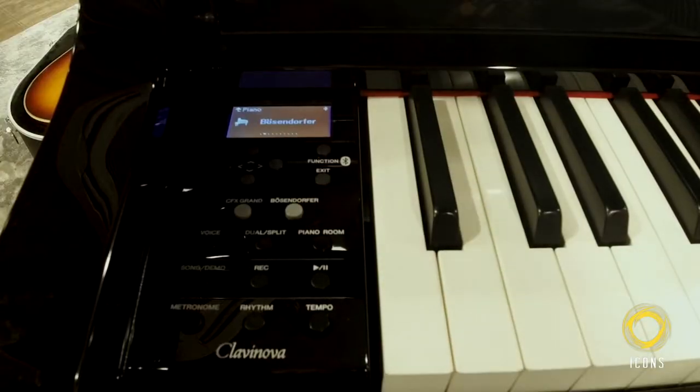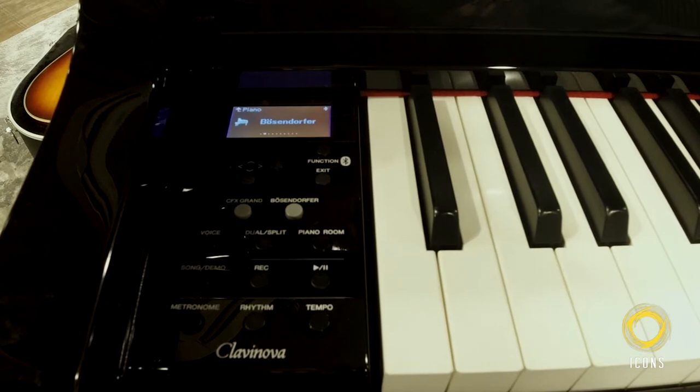I notice there's a Bluetooth functionality on here — what's that for? Well, it's one of the new features that's coming into play. Basically with the Bluetooth you can import and export different songs wirelessly, you can tap into the internet, you can do all sorts of magical things with the wireless technology. You can record what you've been playing as well.